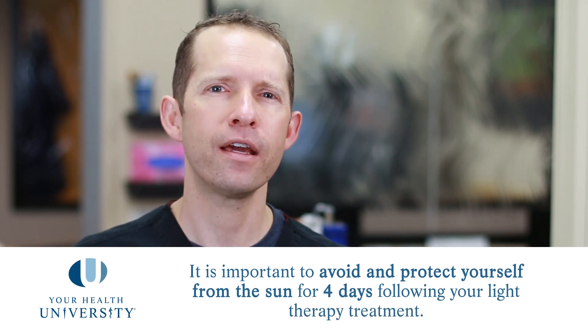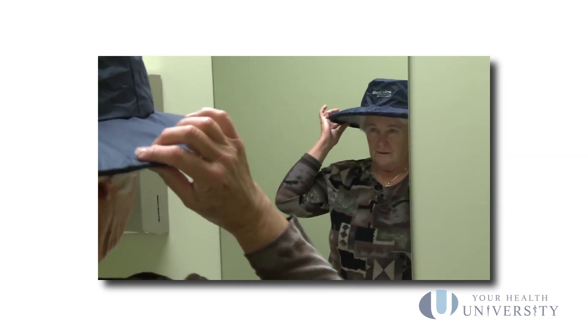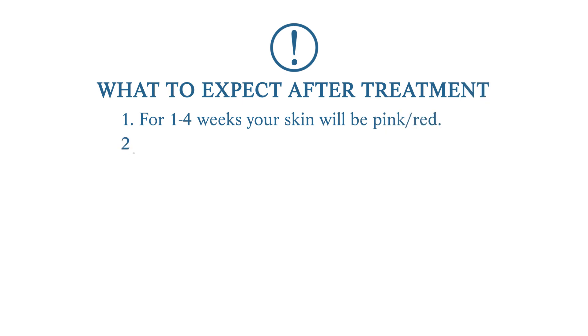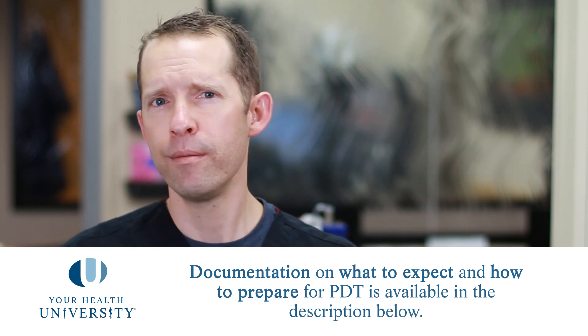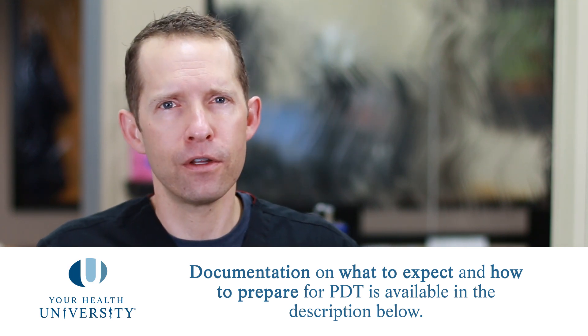For the first four days after this procedure, we really need you to be careful about getting more activation from the chemical that was put on your face by regular light sources — that includes the sun, indoor lights, computer screens, and those sorts of things. Please use lots of sunscreen, and your dermatologist will give you a handout for how to prepare before, during, and after. If you don't have one, you can find one in the links below, because while that might not be perfect for your individual dermatologist, the recommendations are probably fairly universal.